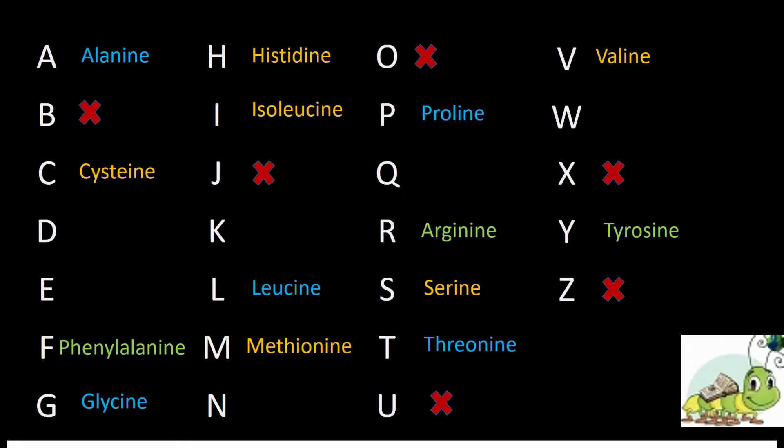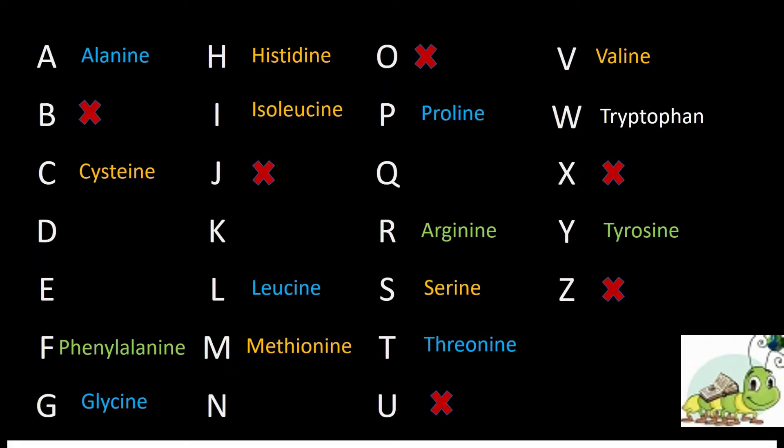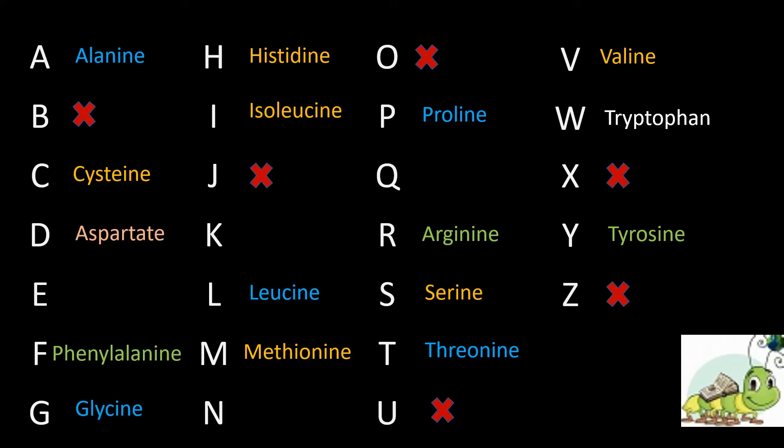One amino acid name is derived from its chemical structure shape: tryptophan, because its chemical structure looks like the letter W. Now left are only five amino acids which are pronounced differently — aspartate, which is pronounced like aspartate, represented as D.